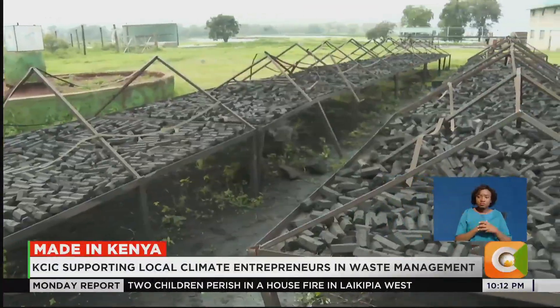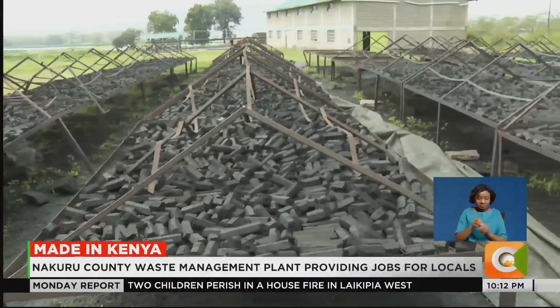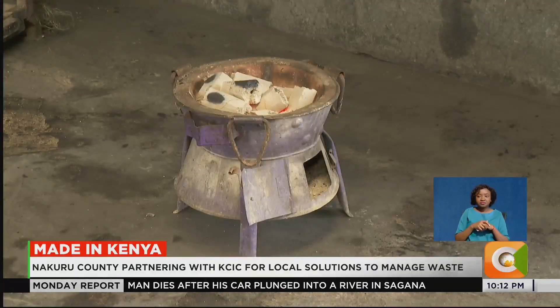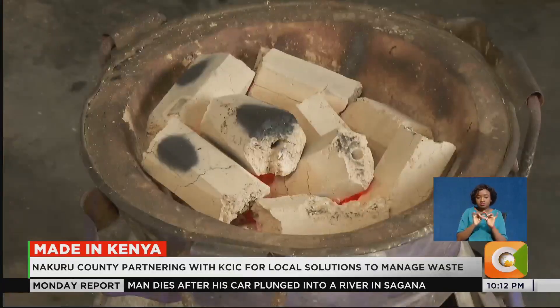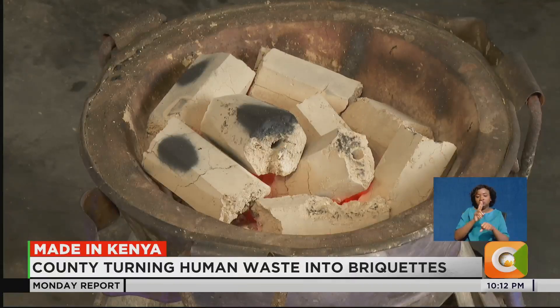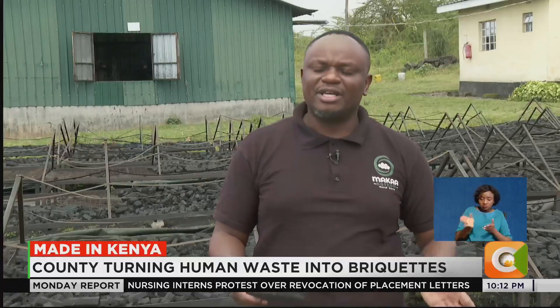The briquettes not only burn longer than charcoal but also have zero emissions that are harmful to the environment. Before this project, you would find people dumping or discharging fecal sludge into open drainage, contaminating water. So we managed to work with those groups, supported them, and built their capacity. They are now able to operate in a formal way, and the revenue generated is also helping the county to scale up sanitation.